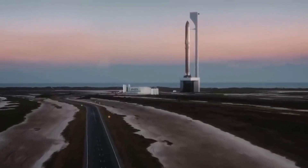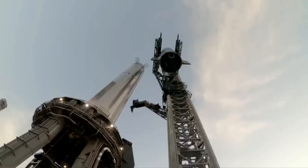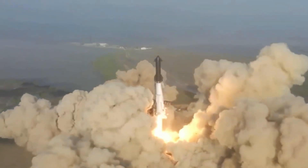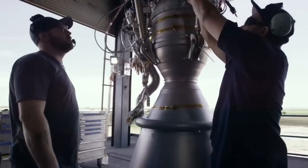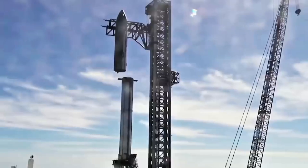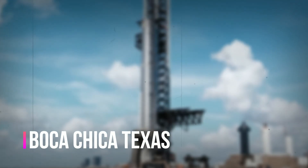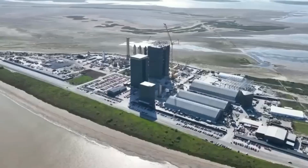Have you ever wondered how a colossal rocket like SpaceX's Starship is prepared for launch, or how environmental regulations impact its liftoff? In a world where space exploration is making history, the process isn't as straightforward as it might seem. Join us as we delve into the intricate details of SpaceX's preparations for the Starship's next launch, environmental considerations, and the regulatory challenges it faces. Located in Boca Chica, Texas, SpaceX's development site known as Starbase is abuzz with anticipation.